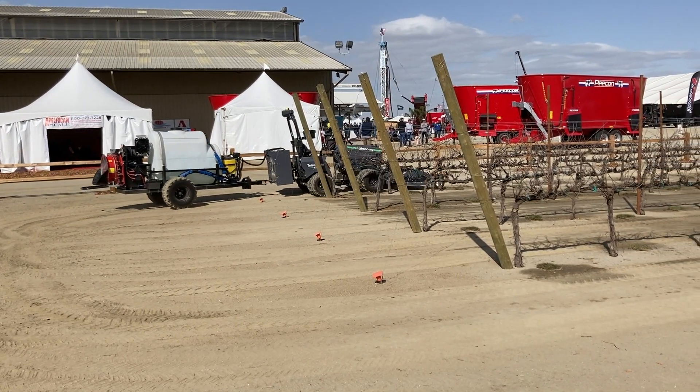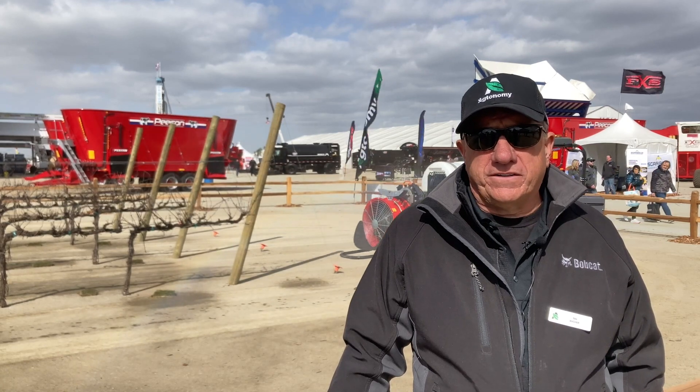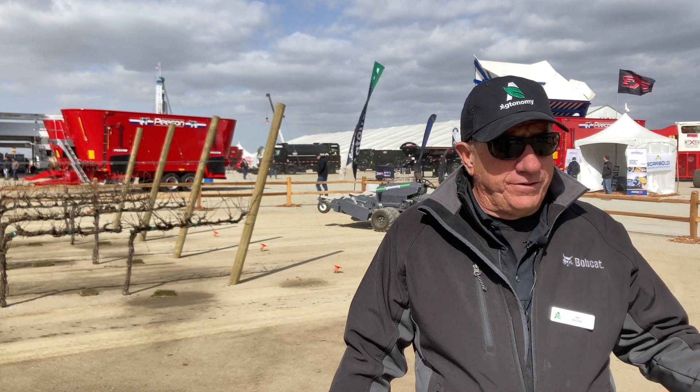Bobcat did not invest in our company — they just announced a partnership with us to advance innovation, and we're really excited about that. When you look at what they've done with electrification in construction, they have multiple electric excavators and a new electric track loader, the TX7, which is a fantastic vehicle. They're big believers in electrification and innovation in construction, ground maintenance, and agriculture as well.